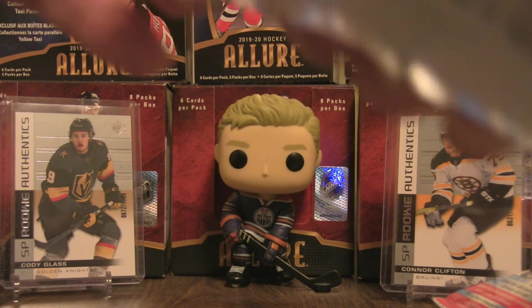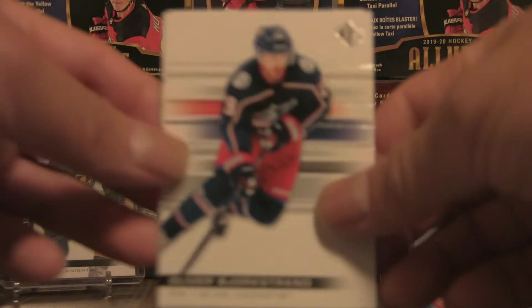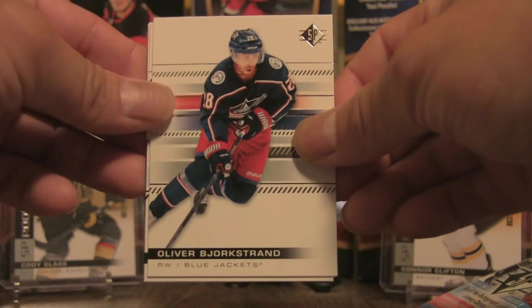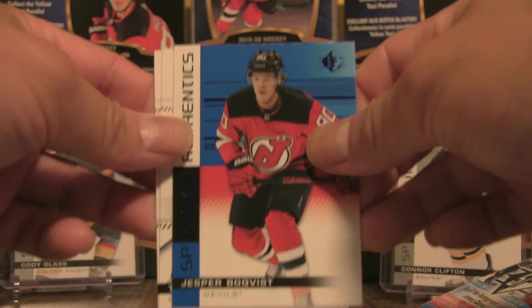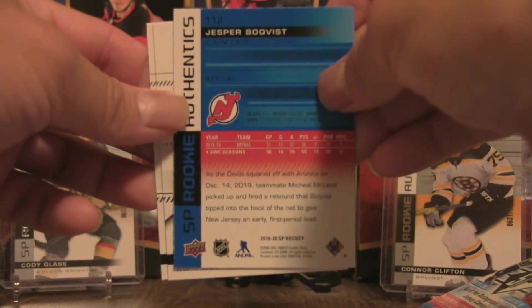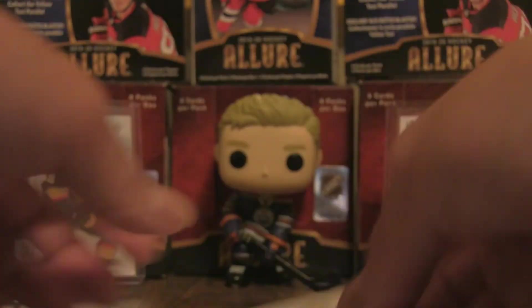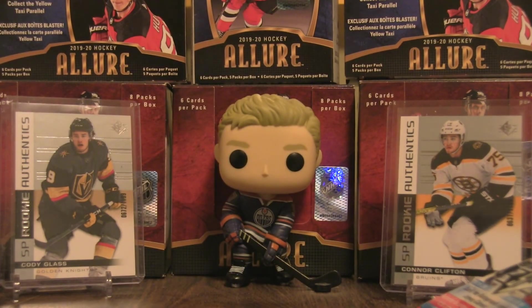Down to the final pack of this box. We have Oliver Bjorkstrand, Artemi Panarin, Jasper Boquist, Tom Wilson, and Connor Hellebuyck to round out the last base cards in that pack.